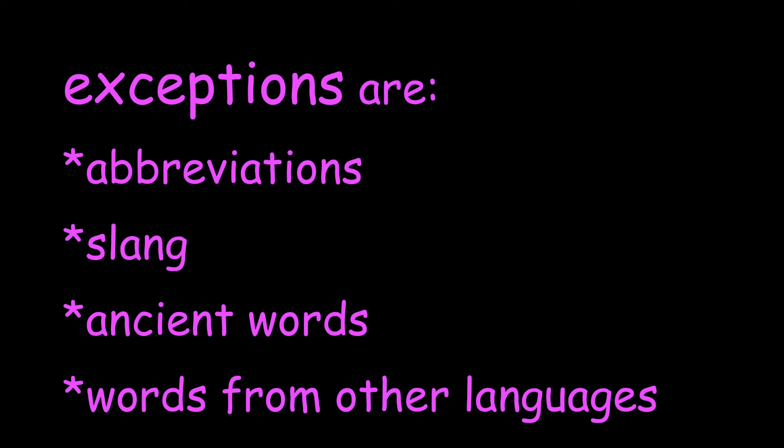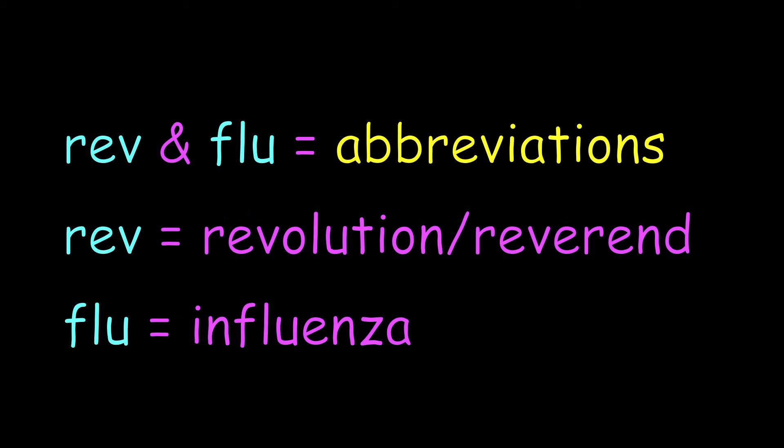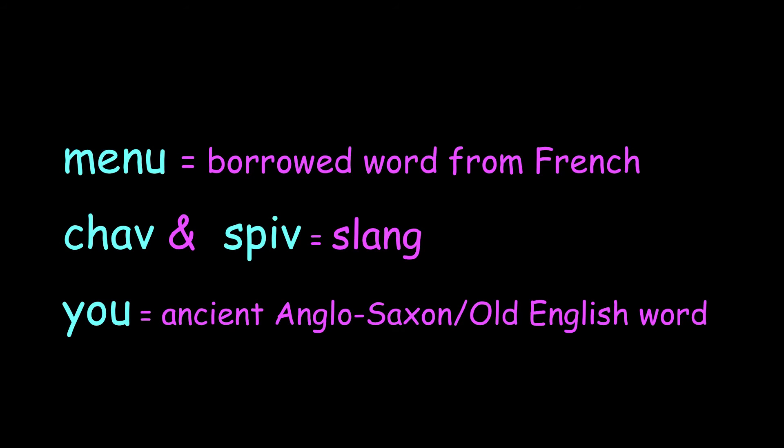We have a few exceptions which are either abbreviations, slang, ancient words, or words borrowed from other languages. For example, 'rev' and 'flu' are abbreviations — rev from revolution or reverend, and flu from influenza. Borrowed words from other languages include 'menu' from French. We also have slang like 'chav' and 'spiv,' and then a very old Anglo-Saxon Old English word: 'u.'